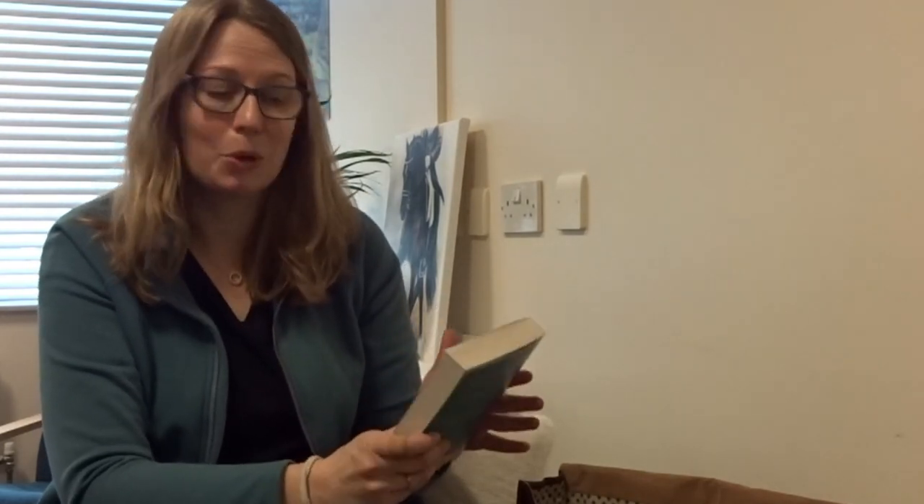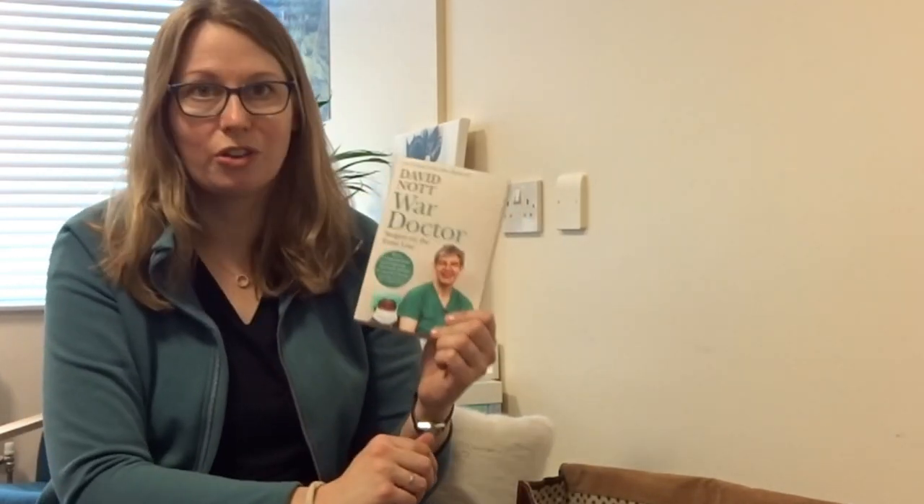I also have the latest book I'm reading as a recreational read. This one's quite hard-hitting — it's War Doctor by David Nott. I read This Is Going to Hurt, which was another medical book and an interesting read. Medicine isn't an area I've worked in or know much about. David is a frontline surgeon whose day job is working in a hospital, and then he takes unpaid leave to treat patients on the frontline of war areas. It's quite harrowing, but it's good to read.